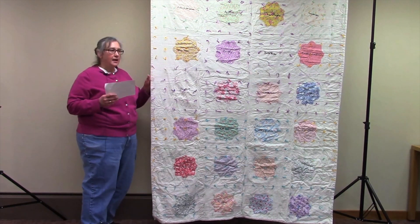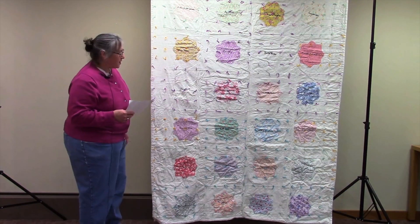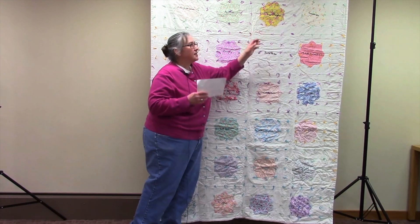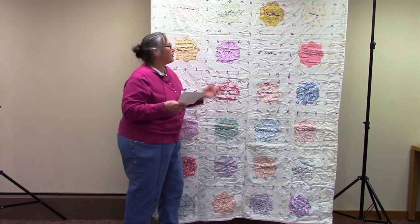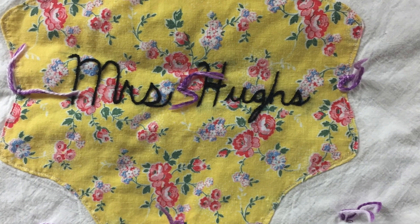I went and bought new backing at the local quilt shop. I repaired a name using the same material at my grandma's house that kind of matched what was there, including the same embroidery floss to replace Mrs. Hughes.